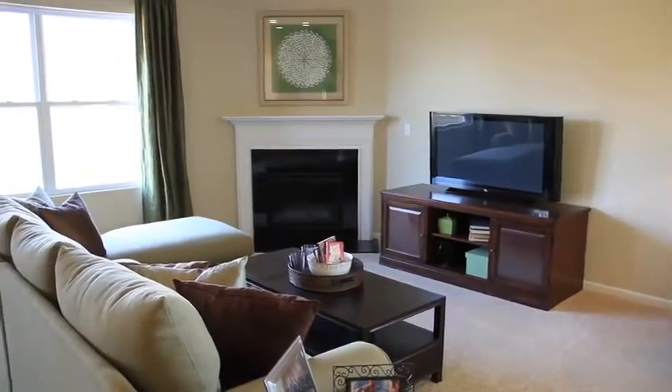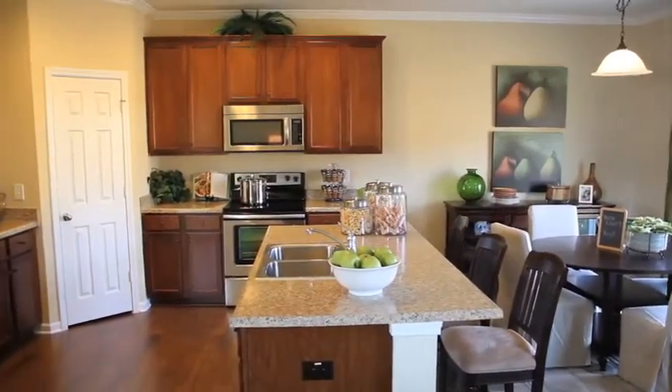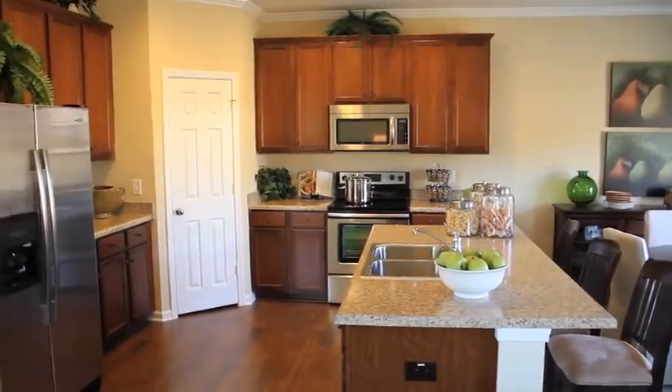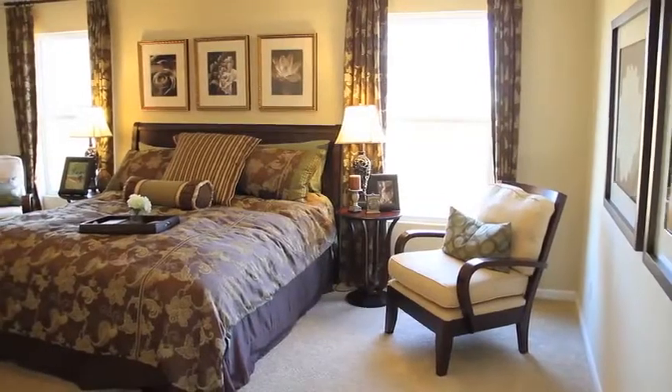Woodbury offers several innovative and distinctive single-family home plans. With award-winning designs and a variety of floor plans, you are sure to find something that meets the needs of you and your family.